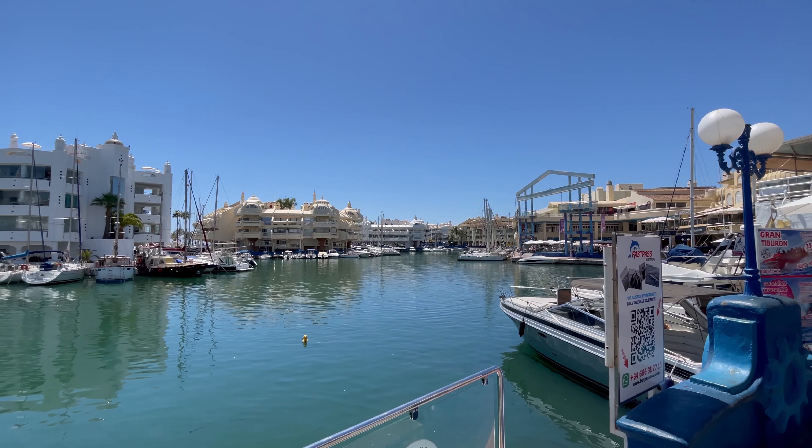For more information including directions on these and many more attractions on the Costa del Sol, have a look at my website — it's packed with things to know before you go to make that perfect trip plan itinerary. Either scan the QR code or click the link in the description below.